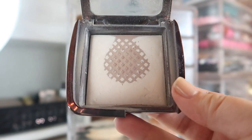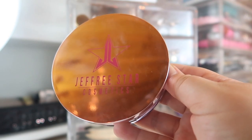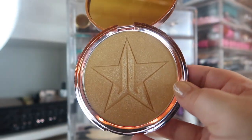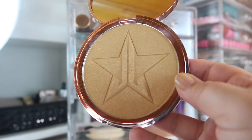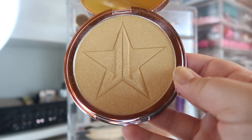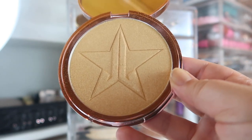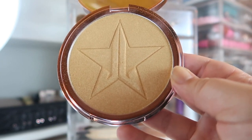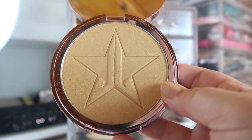Next I'm bringing in a very summery highlighter. This is from Jeffree Star and it's the highlighter in Summer Snow Cone. It looks really dark in the pan, but I did put it on today and when you apply it with a brush it's actually really light, and someone of my complexion can wear it. You can build it up — like if you put it on with your finger or a sponge you can build it up to be darker — but it does apply a lot lighter than in the pan. I want to get some use out of this this summer, especially since I never reach for these full-size highlighters.